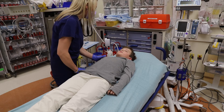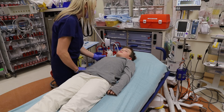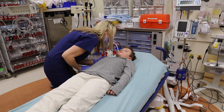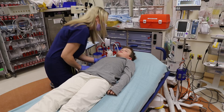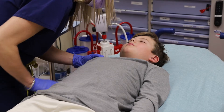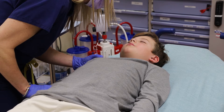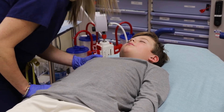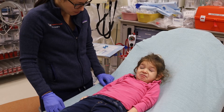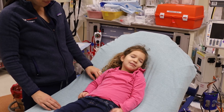If eyes do not open spontaneously, lean into the child, speaking loudly, state the child's name, and ask for them to open their eyes. The neurologically intact patient should open their eyes. If eyes do not spontaneously open to voice or touch, it will be necessary to inflict pain to elicit eye opening. We will discuss techniques to elicit a pain response under the motor section. Note: if a child is purposefully keeping his eyes closed, he will usually have a scrunched up face and it will be difficult for the examiner to open the eyes with their fingers.